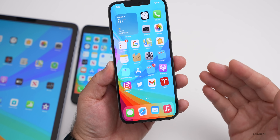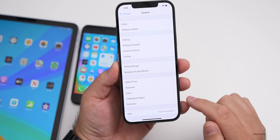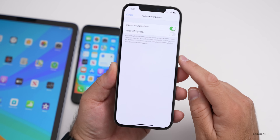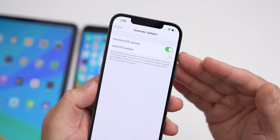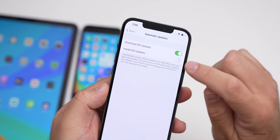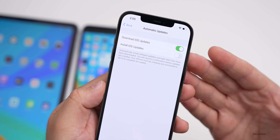Apple has said that those who don't want to update to iOS 15 can stay on iOS 14.8. In the future, you'll be able to install just security updates instead of full iOS updates — so you'll get important security fixes without upgrading the entire OS.